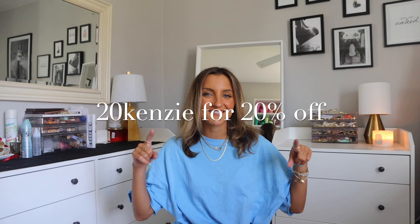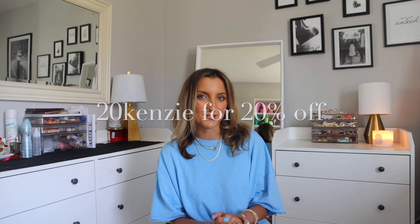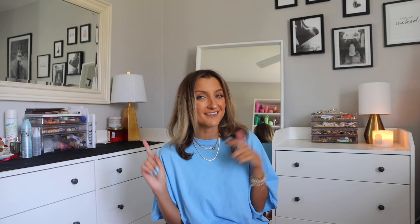If you guys are new, my name is McKenzie — hit the subscribe button and stick around. I post tons of different vlogs and hauls here on my channel. Today I've got some new Halara arrivals that I wanted to share with you, so we're going to do a mini try-on haul. As always, I will have links to everything down below and my coupon code on the screen so you guys can save some money.